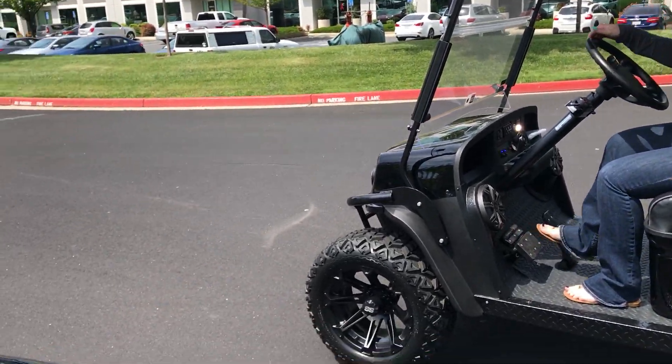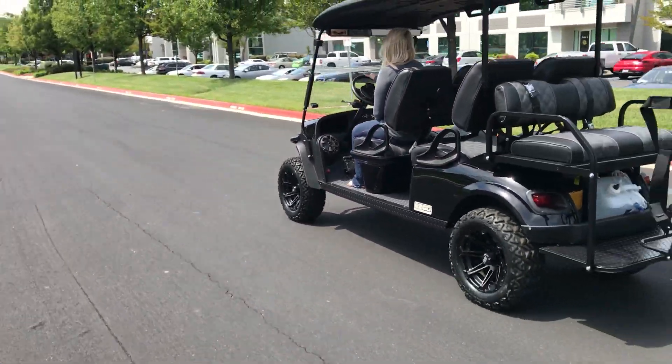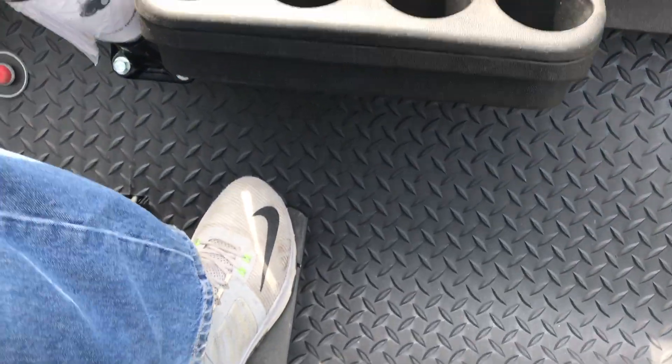Okay, ready Brittany? On your marks, get set, go. You can see she basically just walks away. My foot is on the floor.